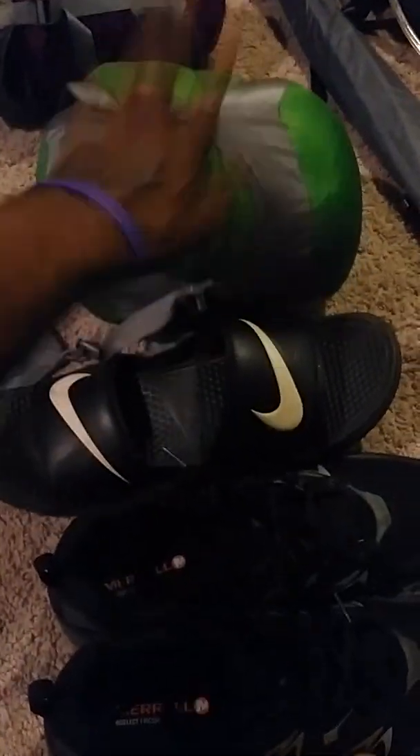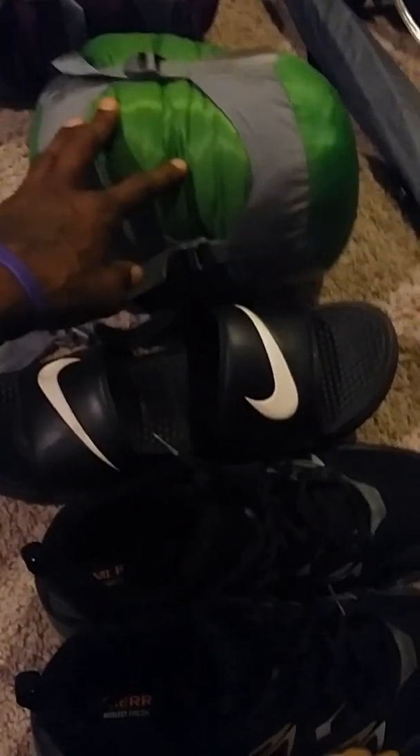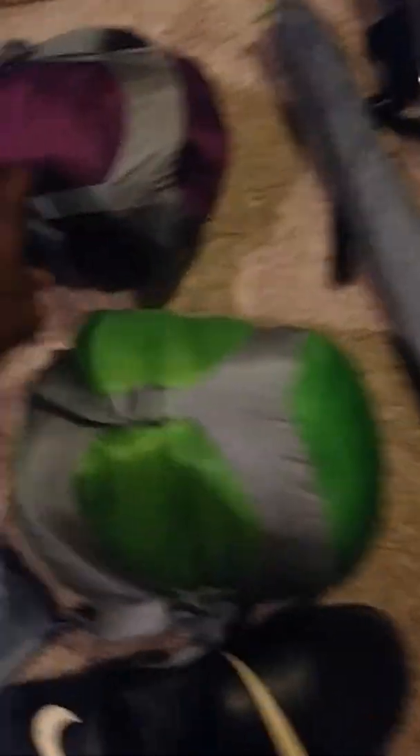This is my sleeping bag. Got it in the REI stuff sack. This is my North Face 20-degree sleeping bag. Compressed pretty good. This is my full bag — weighs about six or seven pounds at the most. Ain't too bad.